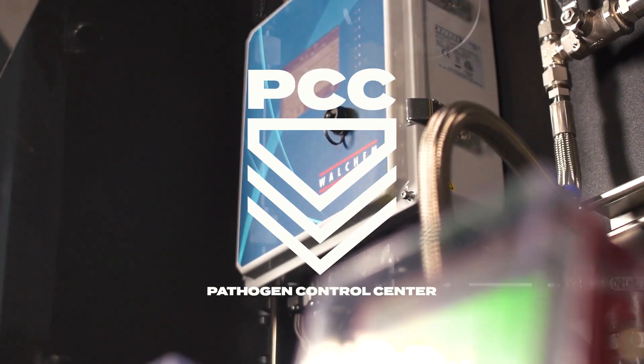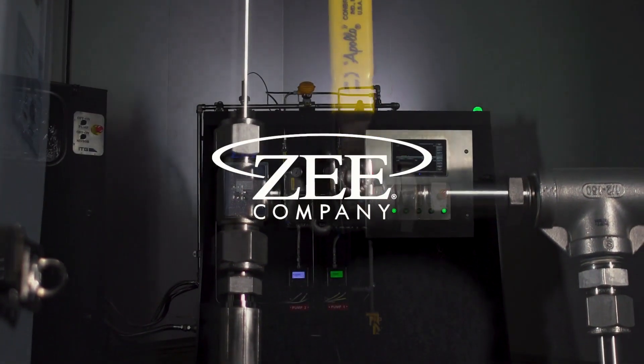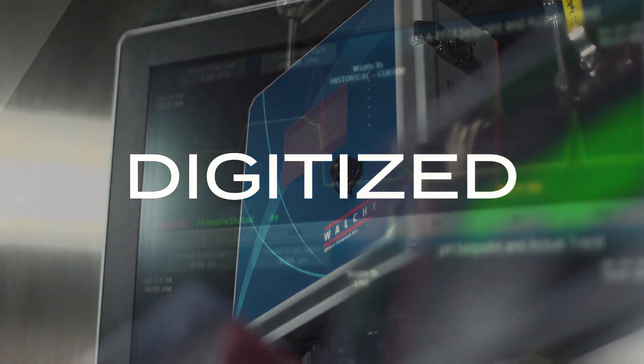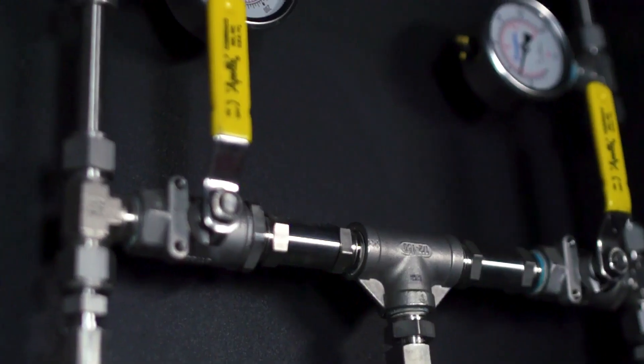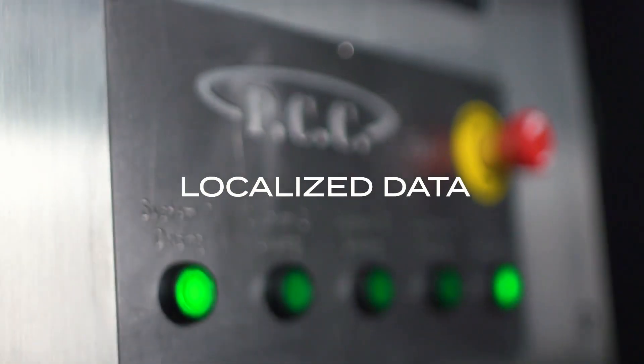This is the Pathogen Control Center, another chemical systems innovation from Z-Company. Completely automated and digitized, the PCC is capable of tracking precise dosages of chemicals to specific areas throughout any facility, providing users with real-time, localized data,